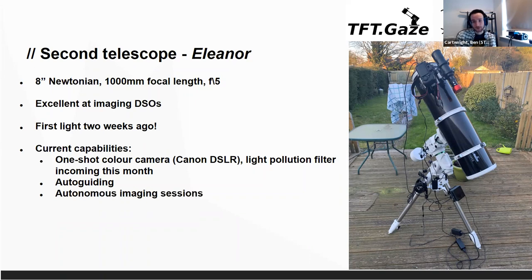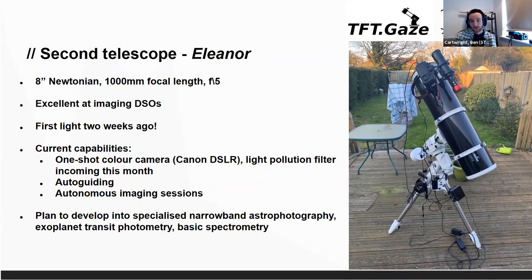We also have complete autonomous running — there's a PC strapped to the tripod leg that lets us run it entirely autonomously. We can tell it what object to focus on, what images to run, and how many filters to use, and it manages itself. The idea is to develop it into a full citizen science capability: first going into narrow band astrophotography using specialised filters for specific spectra, then transitioning into exoplanet transit photometry — looking at the dip in star brightness to detect exoplanets — and potentially even basic spectrometry.